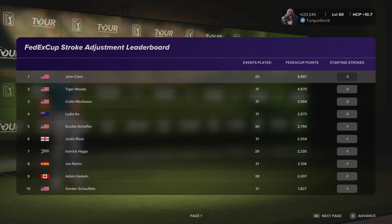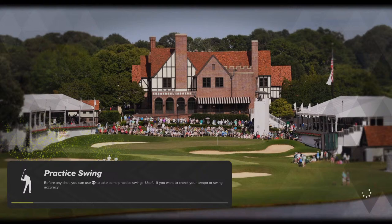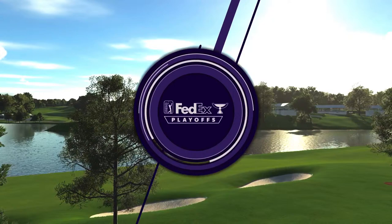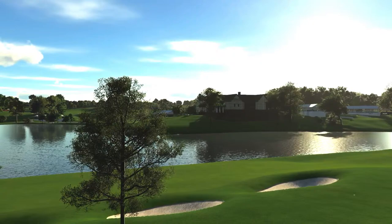Welcome to the FedExCup Tour Championship. We qualified in the top spot, so we're going to start with a one-stroke lead over Tiger Woods. East Lake Golf Club, let's get it on. We like this golf course — we've fared pretty well here in the past, winning it a number of times and scoring better than 10 below par pretty much every time out.